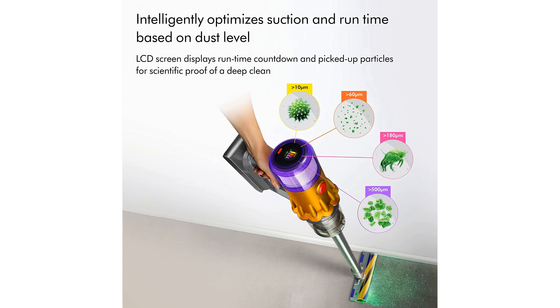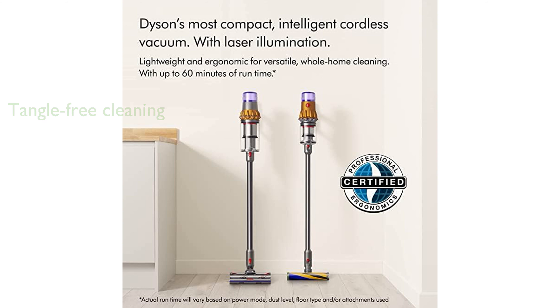The motorbar cleaner head is designed to deep-clean both carpets and hard floors while preventing tangles from hair, making it ideal for pet owners.